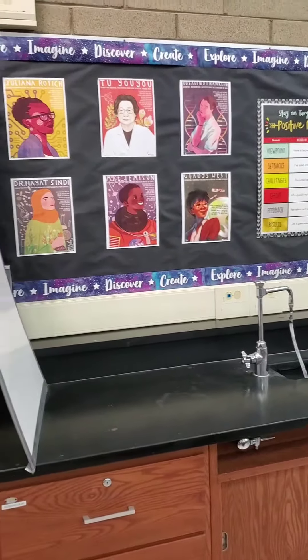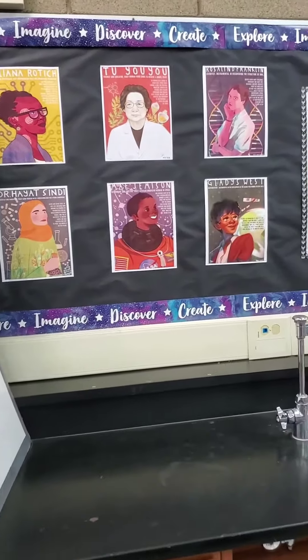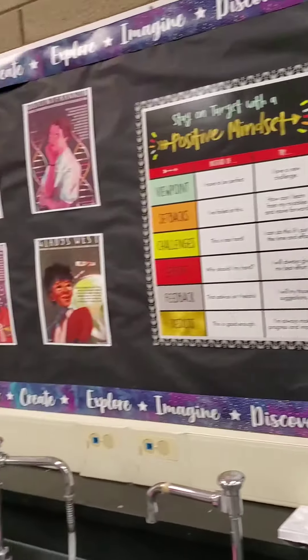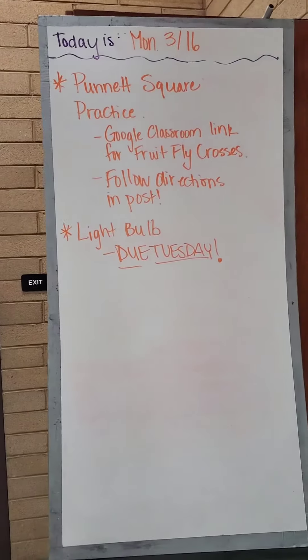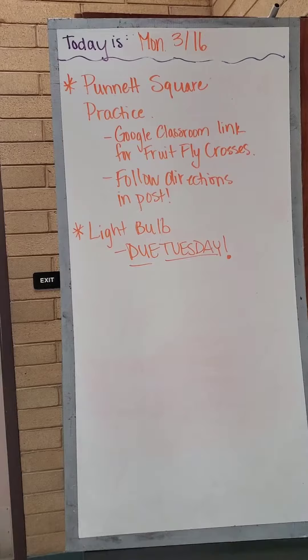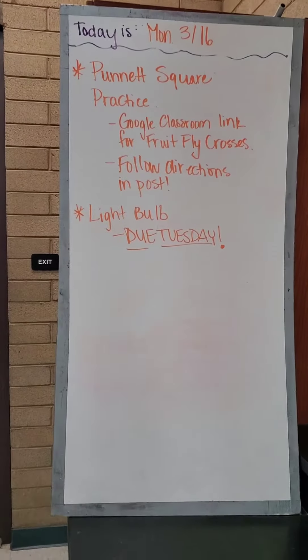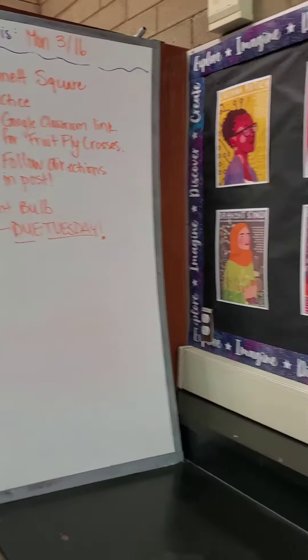Quick tour of the room. I have a big emphasis on positive and growth mindset, so that's what you'll see when you first come in my door. And actually this board was still left up from the last day that I was on campus with my students last year. I haven't brought myself to take it down yet, so that's also up there.